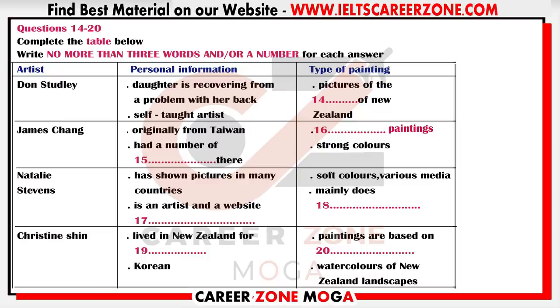That's all I have time to tell you now, but as well as these four there are many other artists whose work will be on sale, so do come along on Thursday. We accept cheques, credit cards or cash. And remember, even if you don't buy a picture, you can always make a donation. You now have half a minute to check your answers.